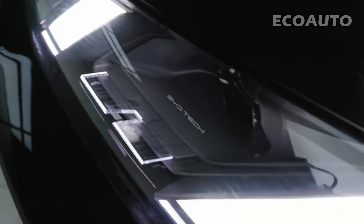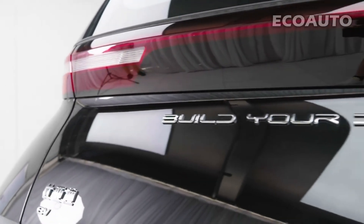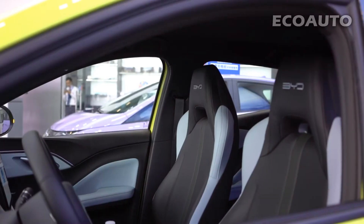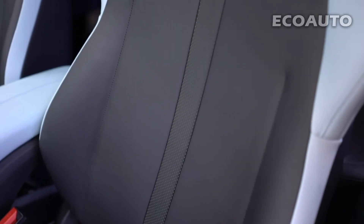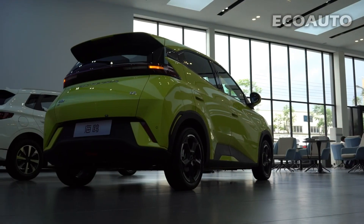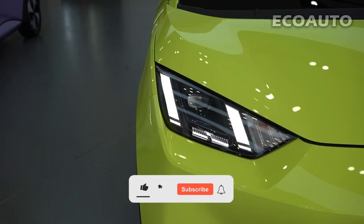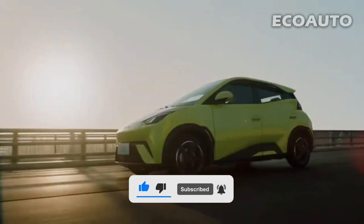We have come to the end of the comprehensive review of BYD Seagull. We talked about Seagull's striking exterior design, luxurious interior, and powerful performance. We hope this review video has provided you with comprehensive information about BYD Seagull and introduced you to the driving experience of the future. Thank you for watching. Don't forget to follow our channel for more automobile reviews and advanced technology content.